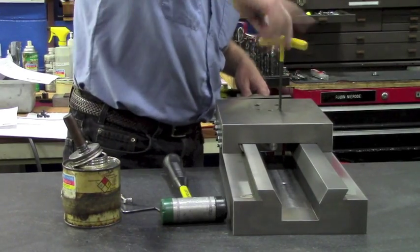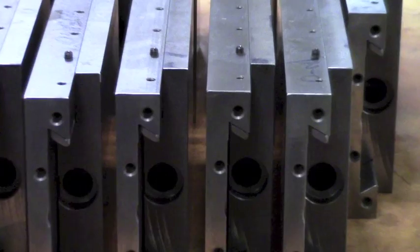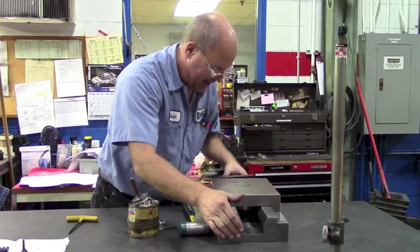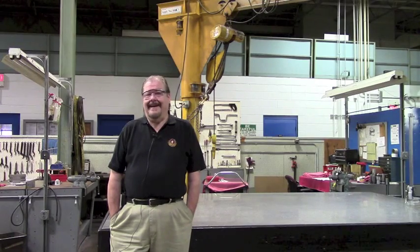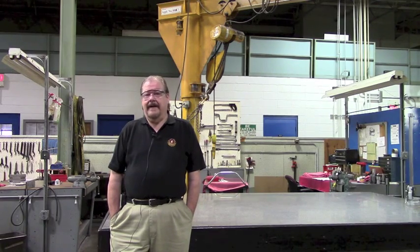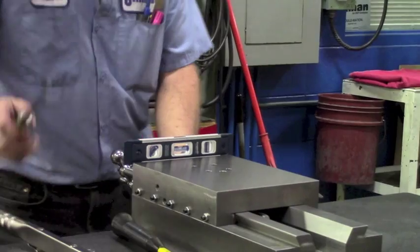A dovetail slide is much easier to lock up because of the angles on the dovetail — you can lock on the angles. So if you want to position somewhere and lock it and set it, a dovetail slide is good for an application like that. The difference is that unless you use some bearing material on it, the wear will not be quite as good, so it's not for a high cycle application, as opposed to a hard way or a roller bearing slide.